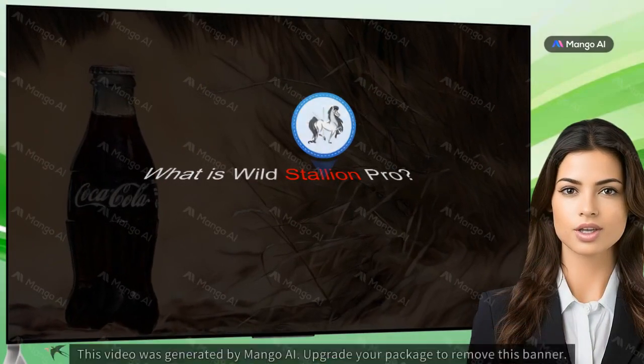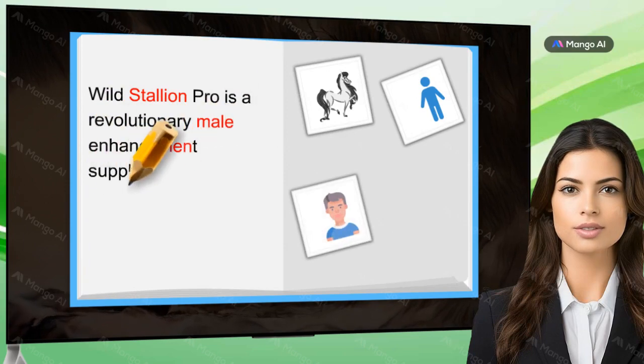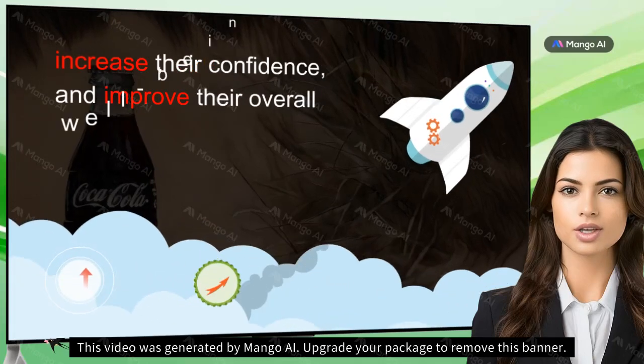What is Wild Stallion Pro? Wild Stallion Pro is a revolutionary male enhancement supplement designed to help men boost their sexual performance, increase their confidence, and improve their overall well-being.